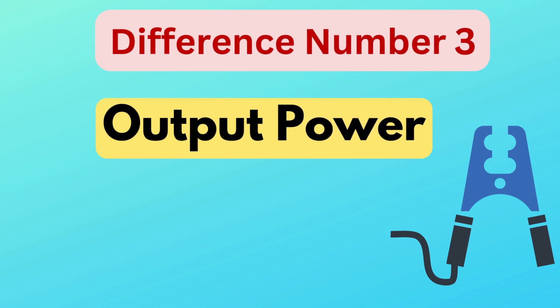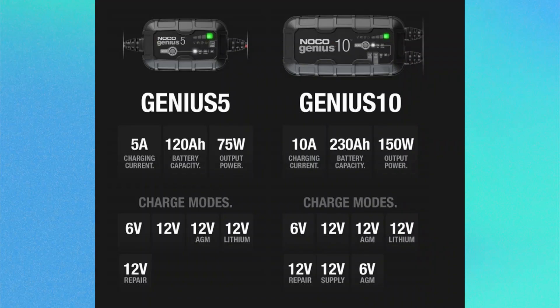Difference number three is output power. The Genius 5 has an output power of 75 watts, while the Genius 10 delivers 150 watts. The higher output power in the Genius 10 allows it to charge more quickly and efficiently.